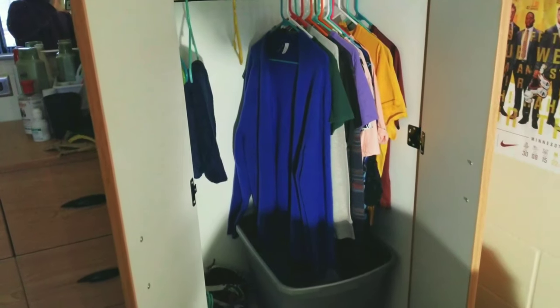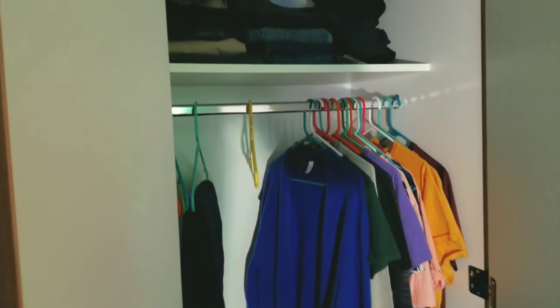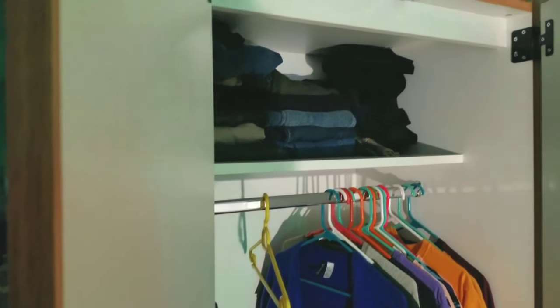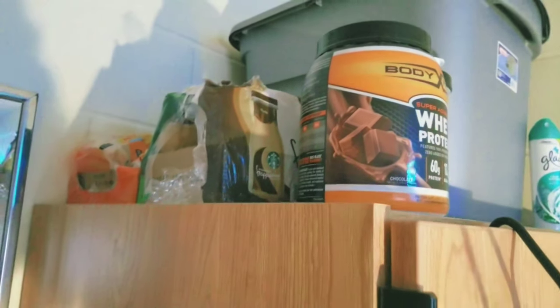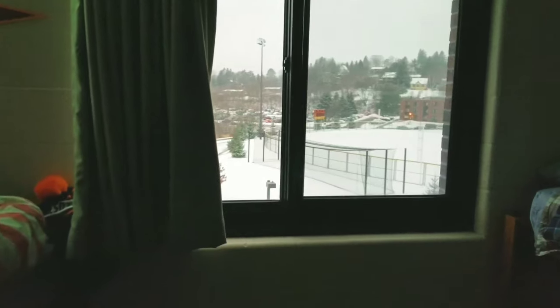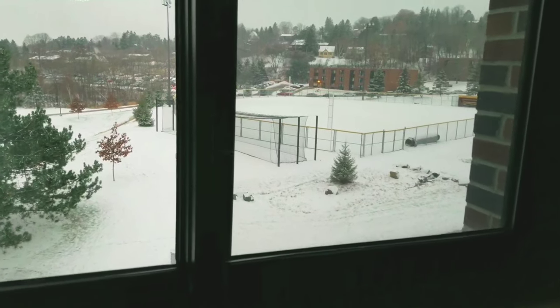I have my clothes in my closet. A bunch of them are being washed so I'm going to have to restock them soon, but that's all my clothes. On the top I have protein powder, coffee, and all the other stuff.